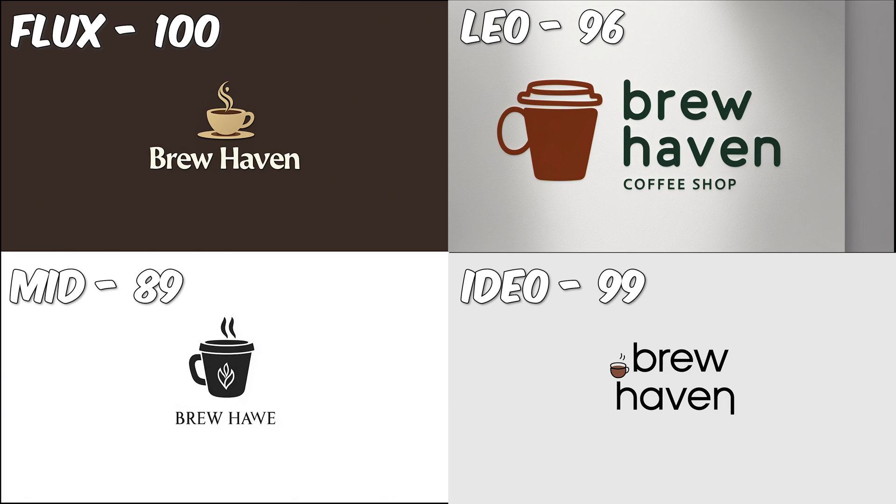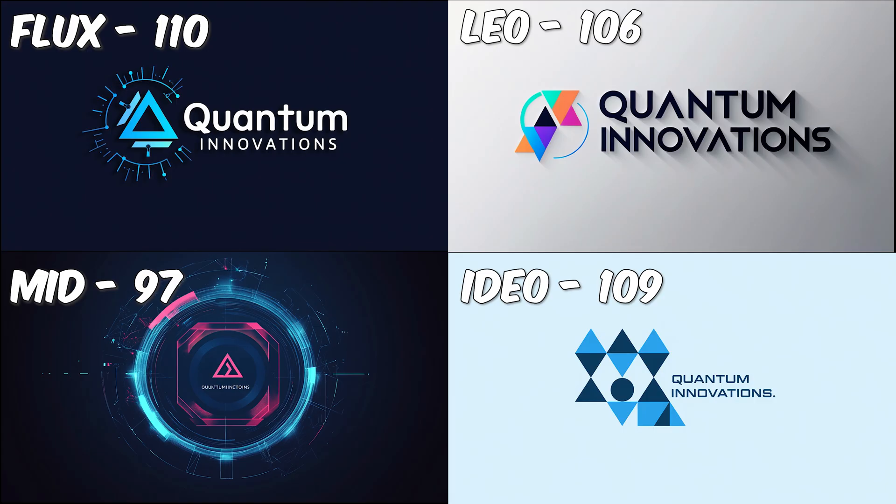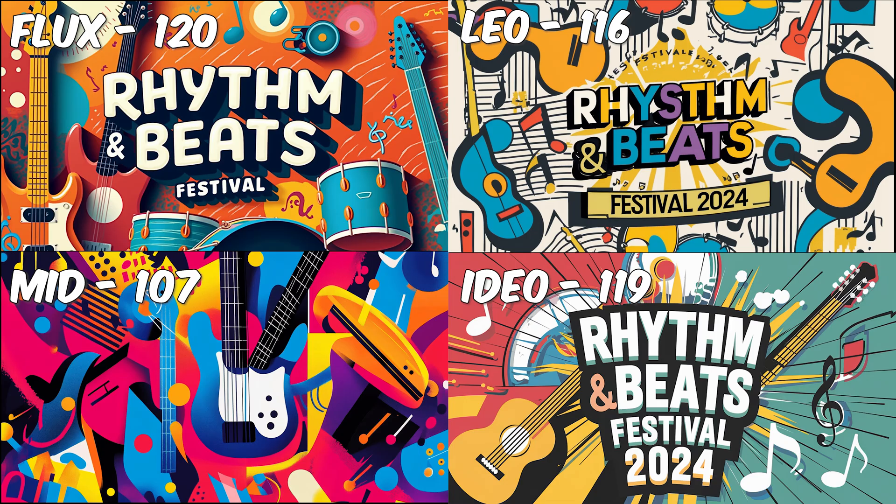Now let's test their abilities with logo and graphic design. I was really impressed with the results across the board except for Midjourney. While the others performed well, Midjourney earns an 8 in this category.